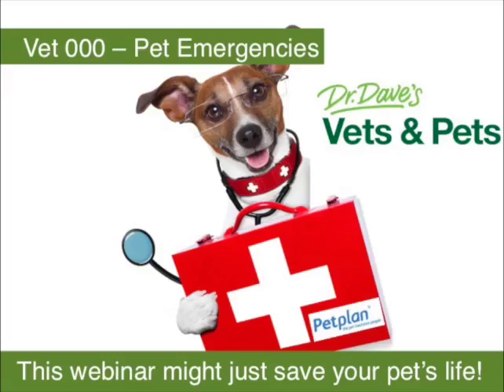Hi everyone and welcome to Vets and Pets Pet Emergency Webinar. Today we have Dr. Dave teaching us about what to do when we have an emergency situation with our pets. First, just some housekeeping. There is a box for you all to write and send questions in. If you have any questions during the webinar, please feel free to ask and we'll try to get to them at the end. We are going to be pressed for time, so let's start.